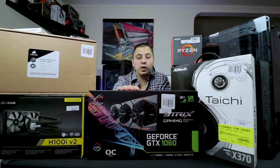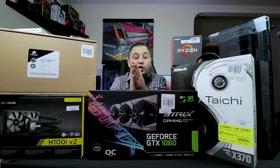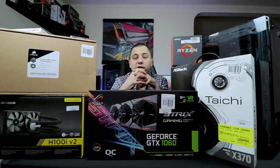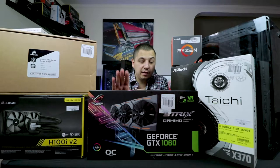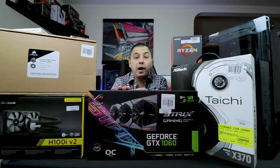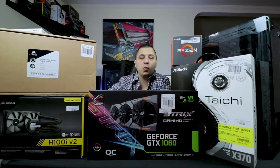We went with the GeForce GTX 1060 Strix Edition — the overclocked version, six gigabyte. He's more into the PUBG and Rainbow Six Siege side of things, and I did tell him on a 1080p monitor this is going to be more than sufficient. For cooling we went with the Corsair H100i V2 — a 240mm radiator with dual 120mm fans, a really good AIO cooler.